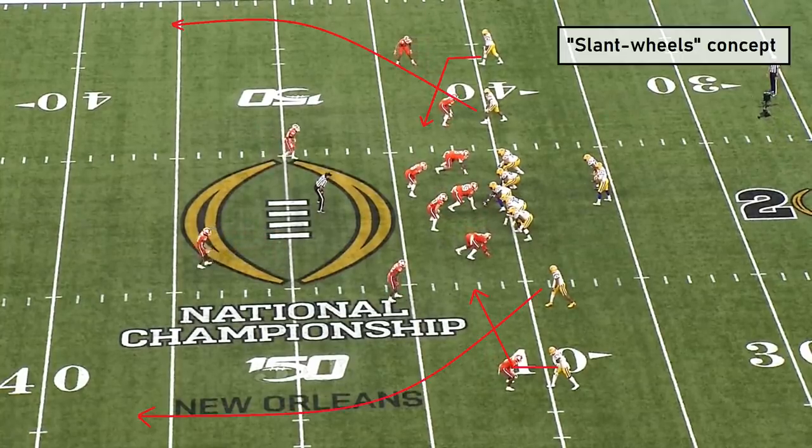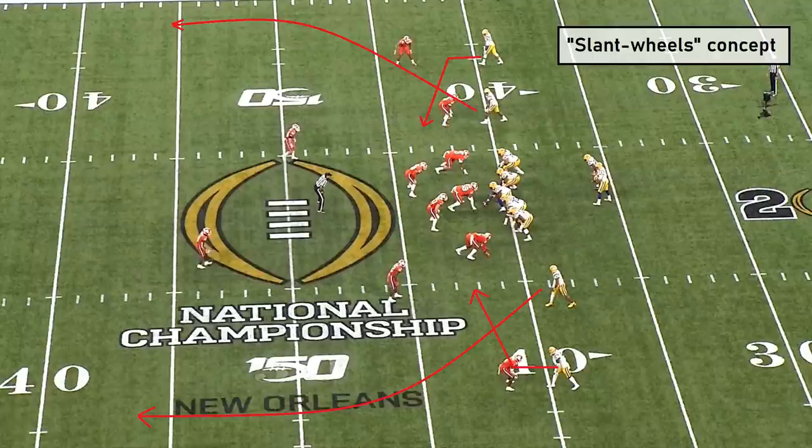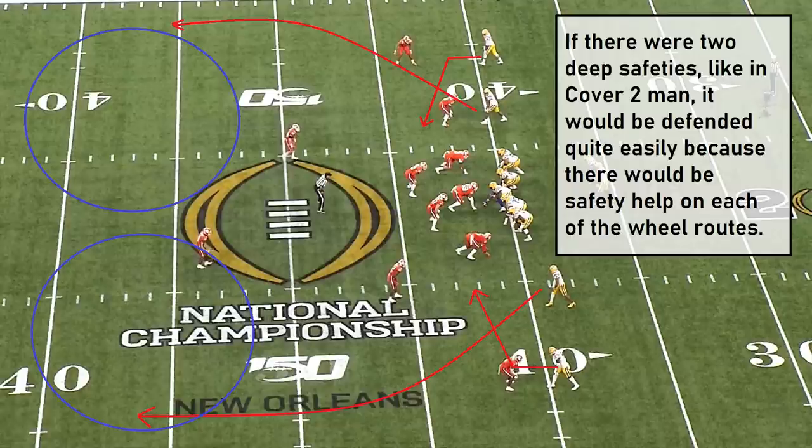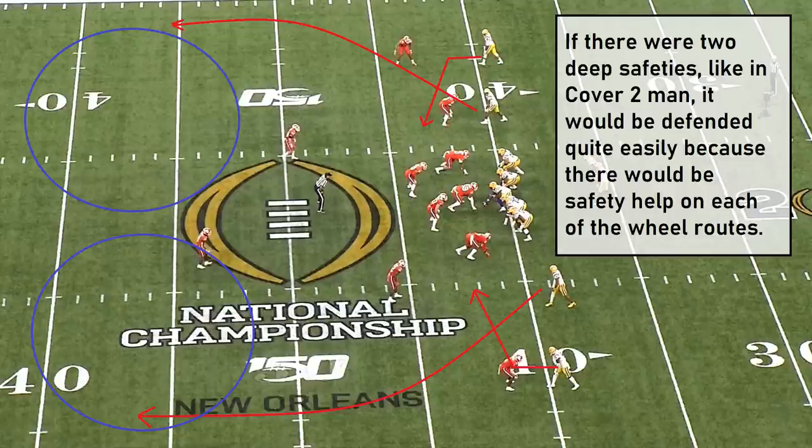Take a look at this play right here. LSU is running a slant-wheel concept on this play. This is a very common cover-one beater concept that you see a lot in college and in high school because it sometimes can create a natural picking action and, more importantly, it's almost impossible for any defender to stick with a receiver on this concept in man coverage. It works especially well against cover one because there's only one deep safety. If it were cover two, this concept wouldn't work nearly as well because there would be safety help on both sides of the field. However, to LSU's advantage on this play, Clemson is running a cover-one defense.